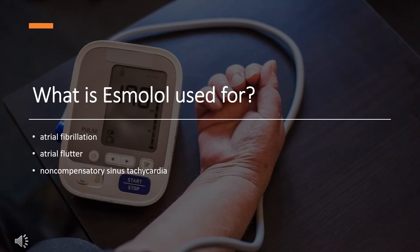What is Esmolol used for? For the rapid control of ventricular rate in patients with atrial fibrillation or atrial flutter in perioperative, postoperative, or other emergent circumstances where short-term control of ventricular rate with a short-acting agent is desirable. Also used in non-compensatory sinus tachycardia where the rapid heart rate requires specific intervention.